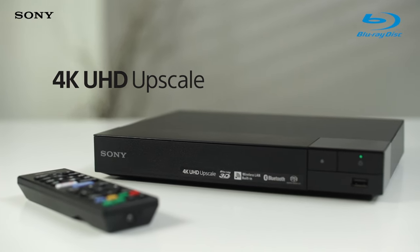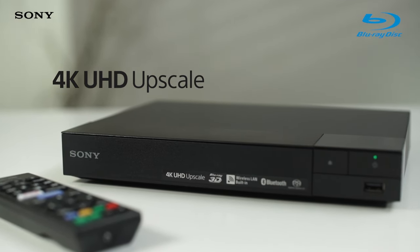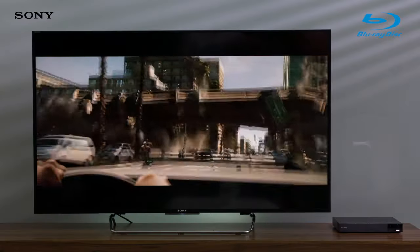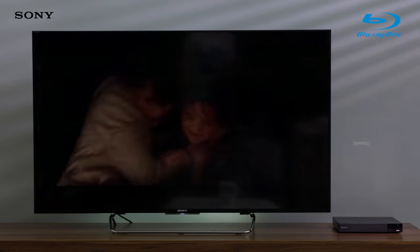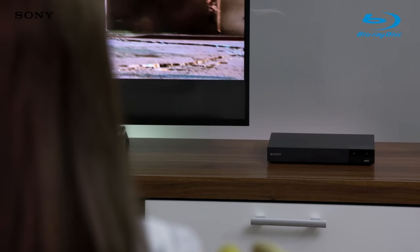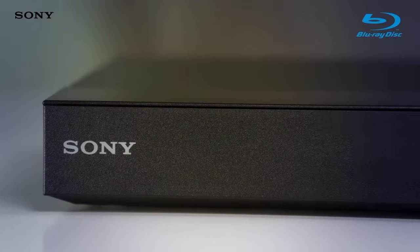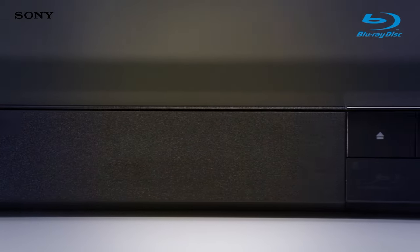The ultra high definition picture makes every shot and scene look smoother, crisper and more vivid than ever before with brighter colors, sharper details and textures that look real enough to reach out and touch. With the improved quality almost four times the standard of Full HD, it looks incredible from any source and is ideal for big screens and projectors.